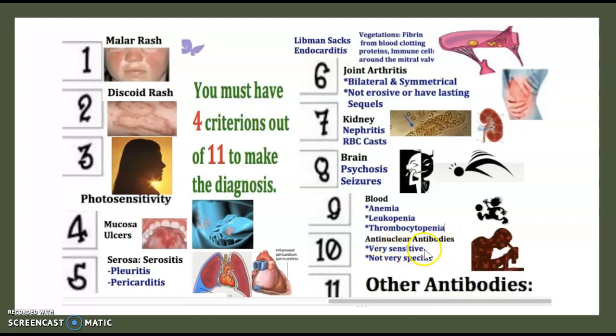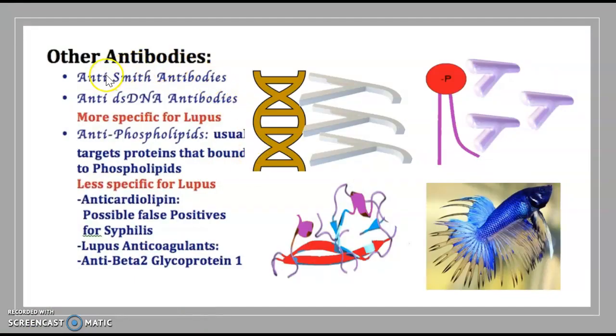Anti-nuclear antibodies are very sensitive but not specific. The eleventh criterion involves other antibodies. These include anti-Smith antibodies and anti-dsDNA antibodies, which are more specific for lupus. Anti-phospholipid antibodies target proteins bound to phospholipids, and they are less specific for lupus.